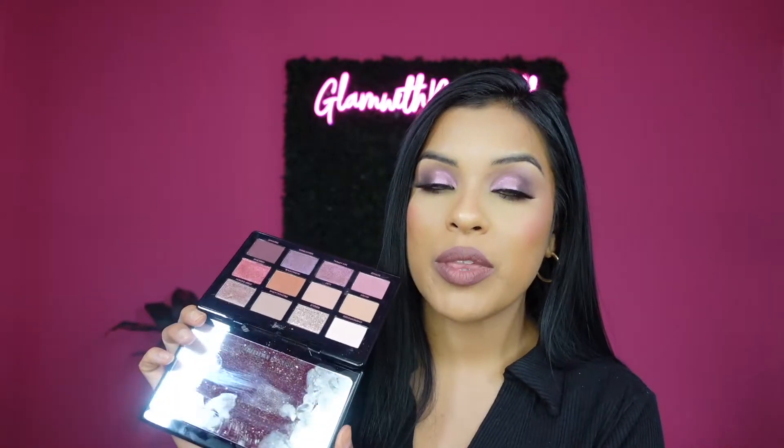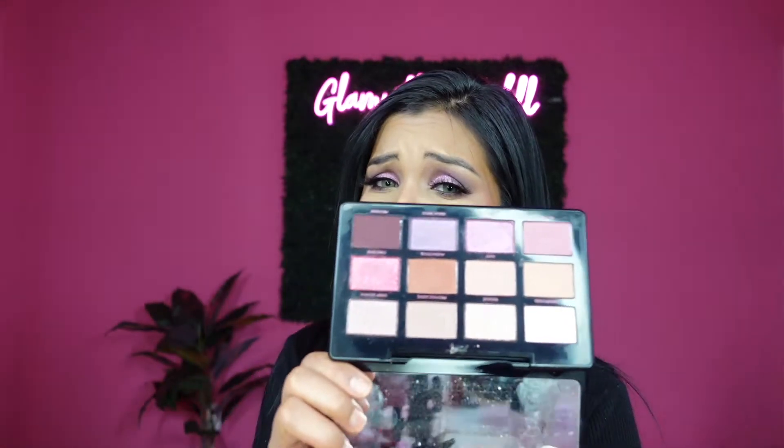For today's video I am gonna be doing this eye look using the Artist Couture Supreme Moves palette. I'm super excited to be sharing a look with you guys. I did already use it — I did two looks with it but didn't film because it was something quick. I finally got to do a look and film it. So if you're interested in seeing how I created this look, just keep on watching.